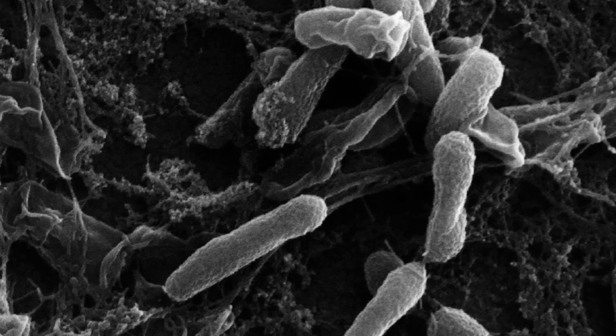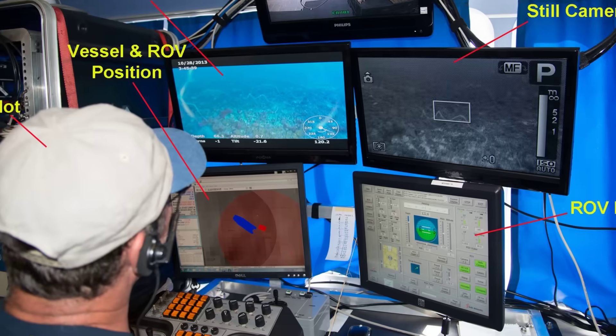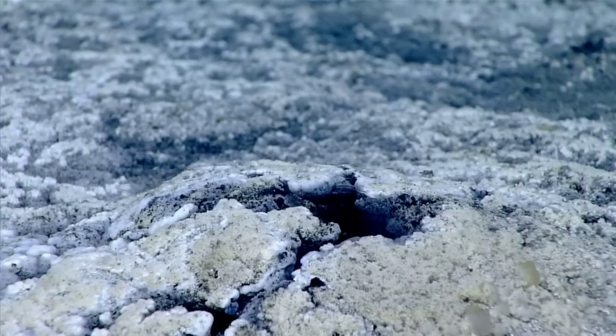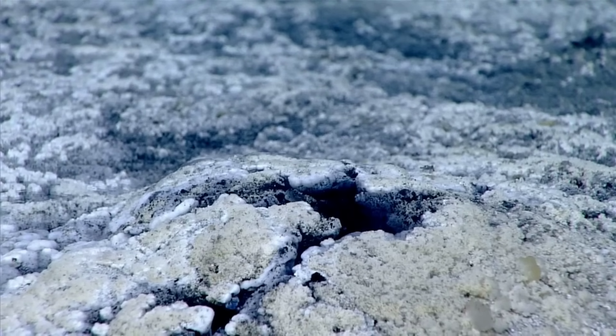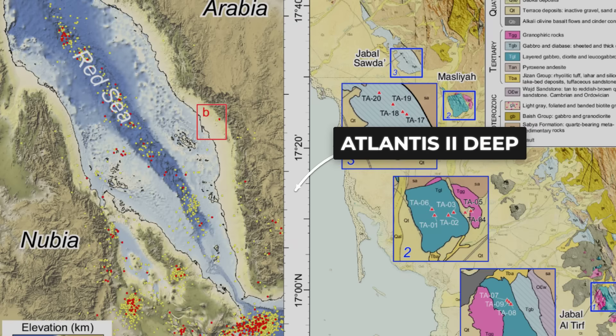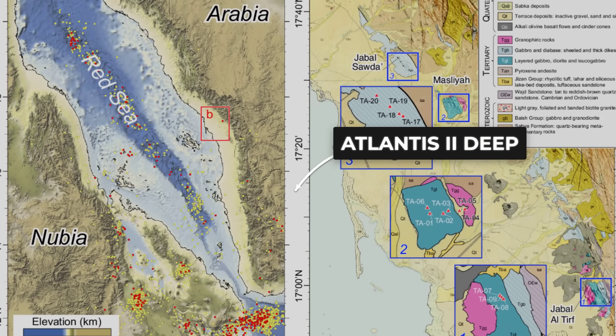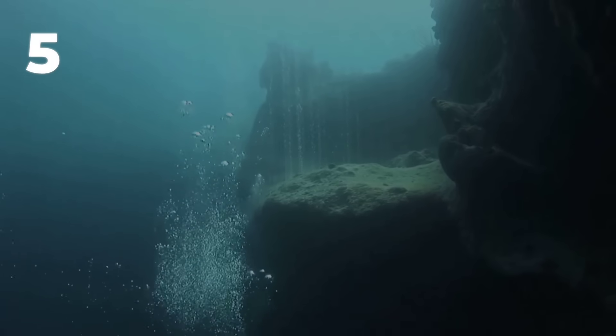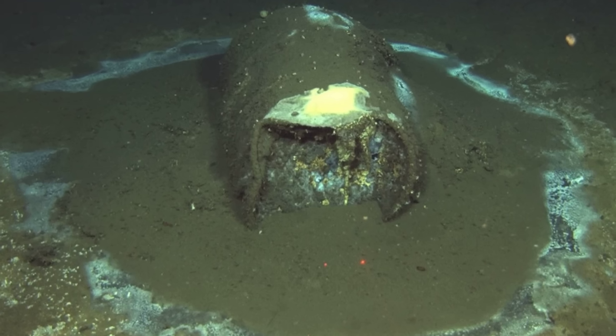Even microbes struggle in the core. These are not theories. In the Gulf of Mexico, the Orca Basin holds a brine lake so salty that instruments sink into it like mud. Nearby, smaller brine waterfalls spill into depressions, ringed by dead fish. In the Red Sea, the Atlantis II Deep and Discovery Deep sit in a rift basin filled with hot, metal-rich brines. Temperatures there climb well above surrounding waters and oxygen drops to nearly zero.